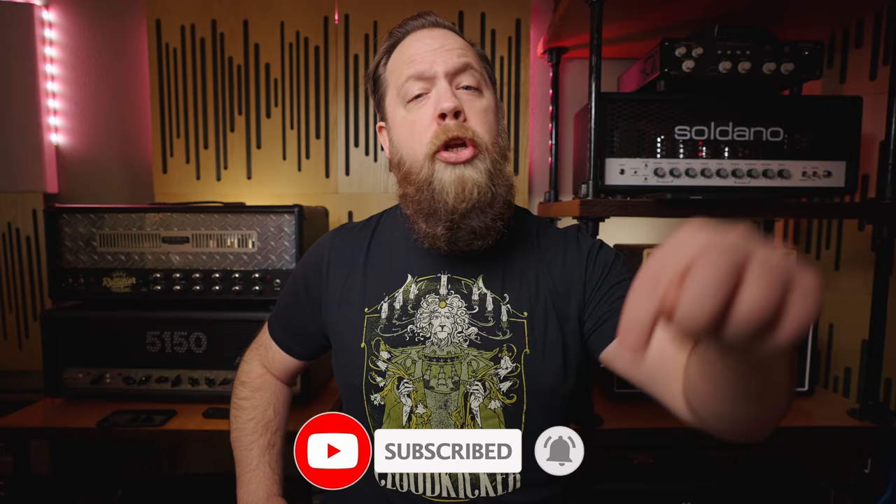And with that, you've been wonderful. I've been Fluff. Thank you so much for watching, and I will see you next time. If you liked the video you just watched, please consider subscribing. And if you want to further support me and what I do, consider using some of the affiliate links down below in the description of this video. Go on over to Sweetwater, buy yourself something, and help me out at the same time — it's a win-win for both of us.